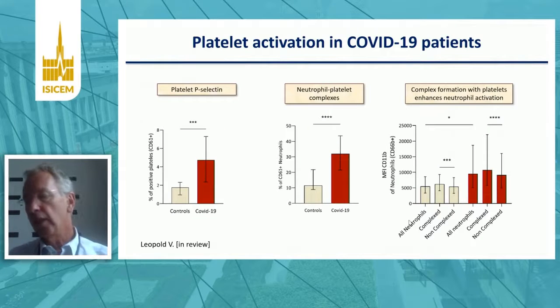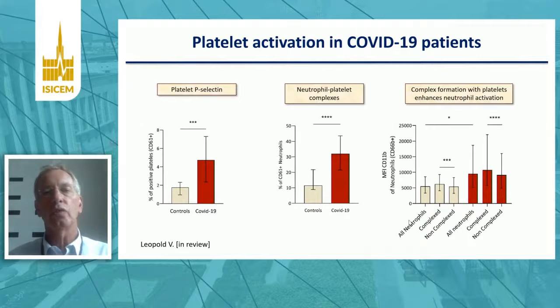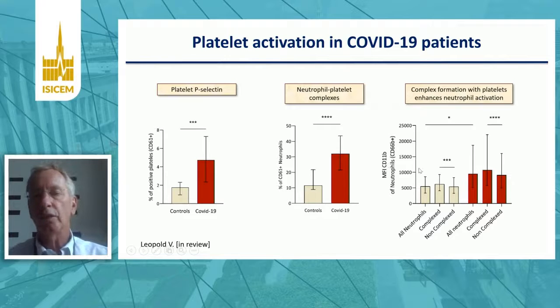There is platelet activation in patients with COVID-19. This is illustrated in a study from Amsterdam University Medical Center by Valentin Leopold, showing that COVID-19 patients have enhanced platelet P-selectin expression. These platelets form complexes with neutrophils — in red, COVID-19 patients versus yellowish, the controls. Neutrophils that have formed complexes with platelets show enhanced neutrophil activation as measured by CD11B expression, shown on the right-hand side. So platelets not only enhance tissue factor expression by monocytes, but they also increase neutrophil activation.